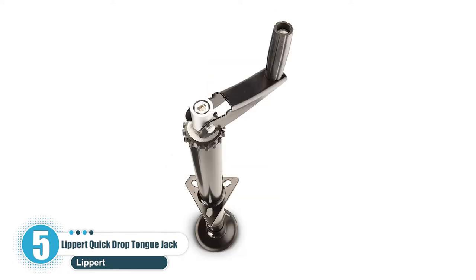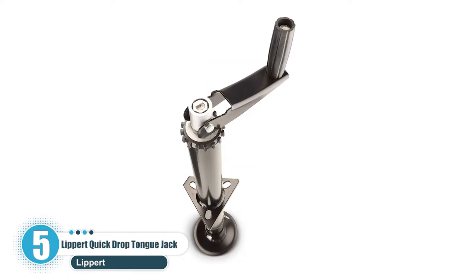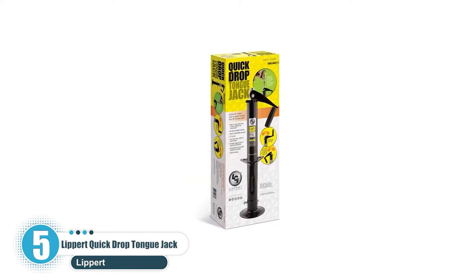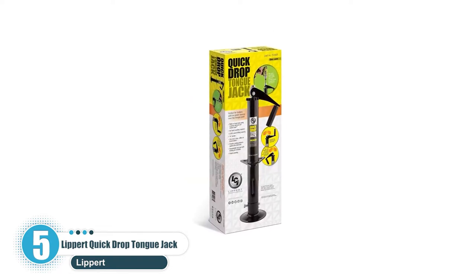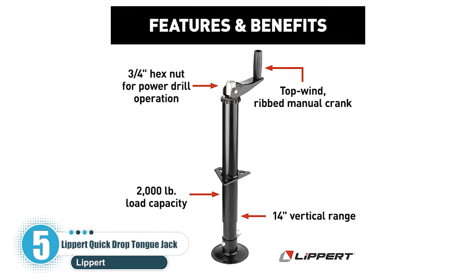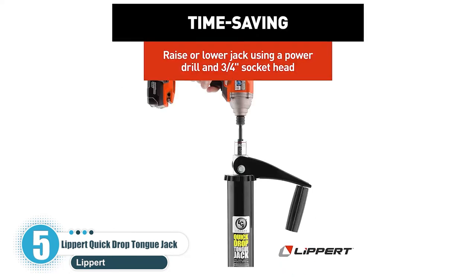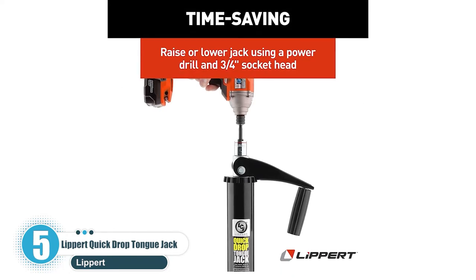It's a perfect option for when you have to park away from a power source near the tongue jack. The Lippert Quick Drop is designed for 2,000 pounds. Installation is simple and the hardware is all included. It's a standard 3-bolt pattern, so nothing weird here. The footpad is removable with a pin.